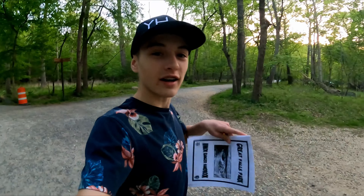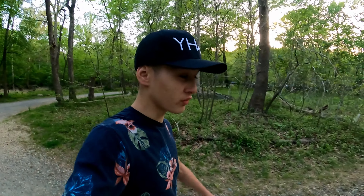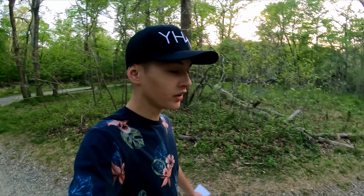Thanks for watching guys. If you're already a subscriber to our channel, make sure to click right there. Please check out our other videos. We enjoyed filming here at some of the coolest waterfalls we've ever seen at the National Park. We'll see ya.